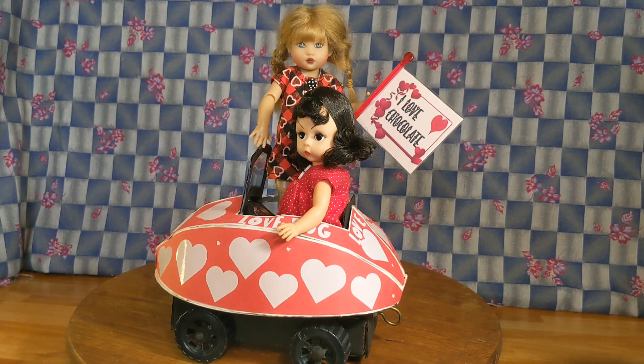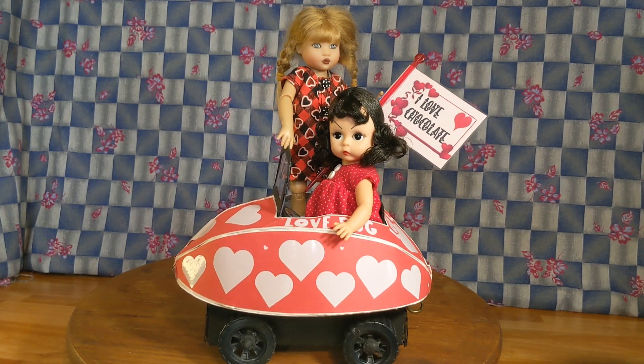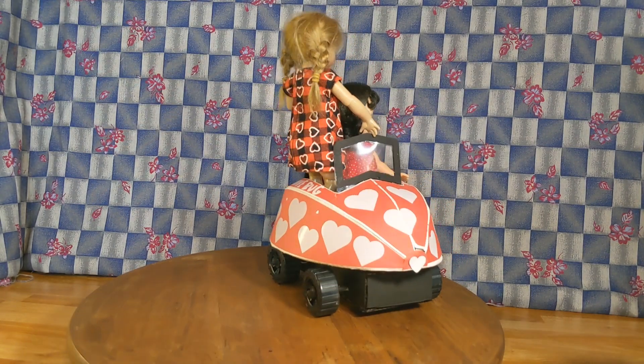I built the Love Bug for Valentine's. It can only seat one, but the two best frenemies make it work.